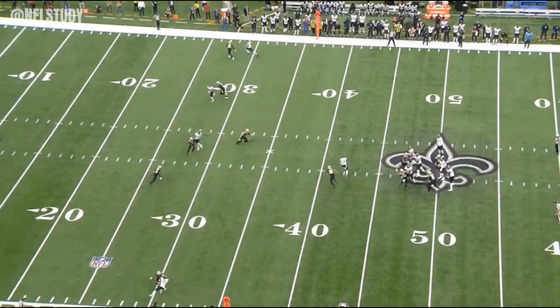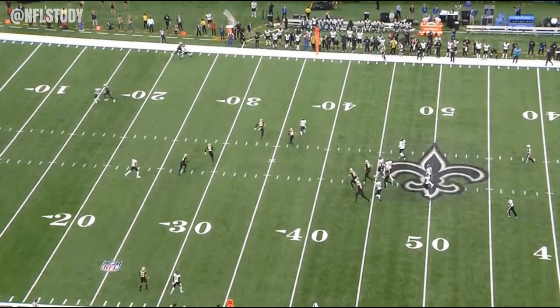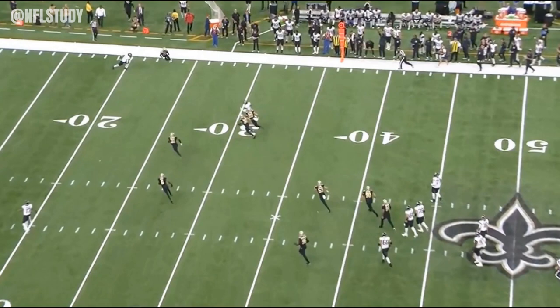Kirk's already got Matthews beat and Werner's got to be the guy that makes the tackle here. He takes the wrong angle and Kirk's speed is just too much for a linebacker right here.